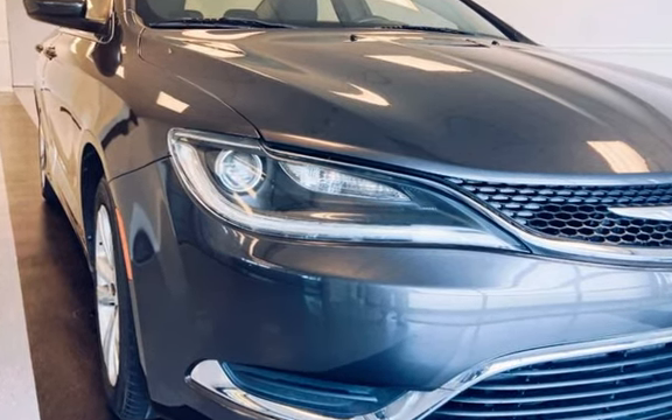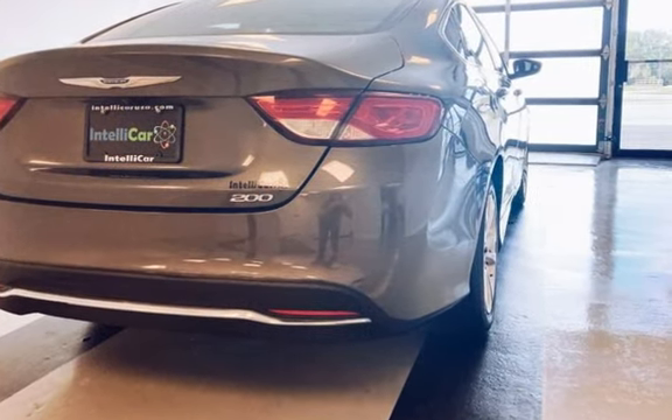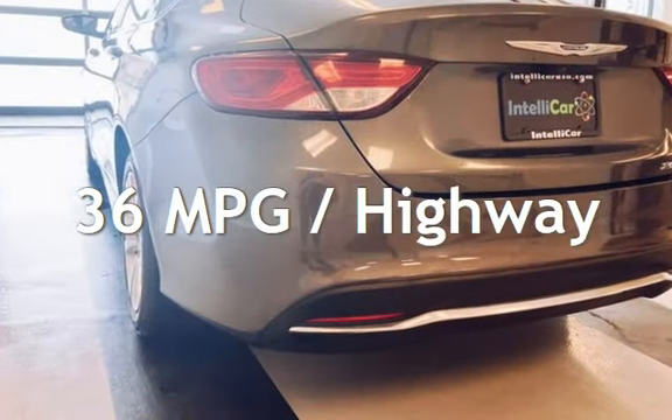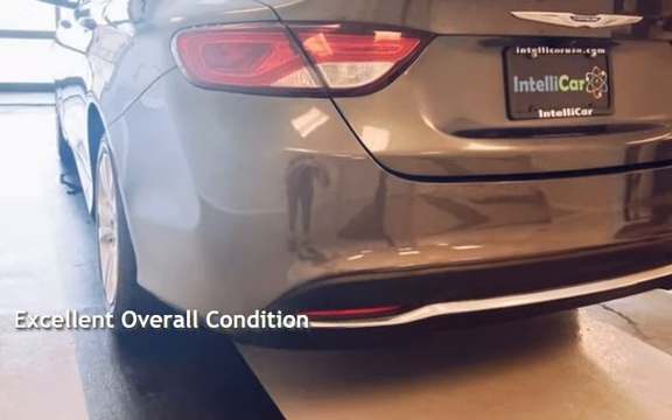This Chrysler has less than 71,000 miles on the odometer. Estimated fuel economy for this vehicle is 23 miles per gallon in the city and 36 miles per gallon on the highway. This vehicle is in excellent overall condition.